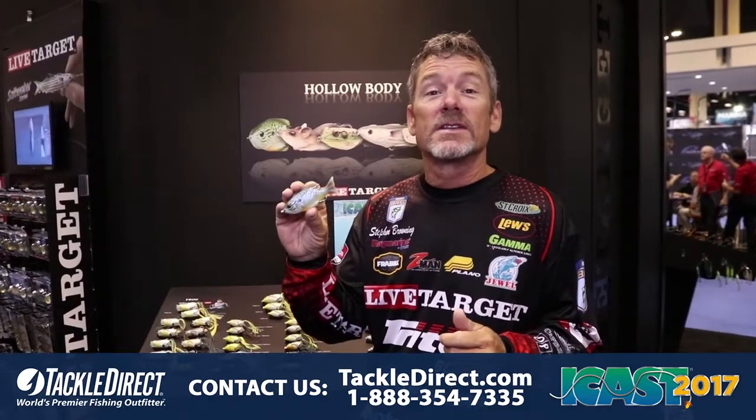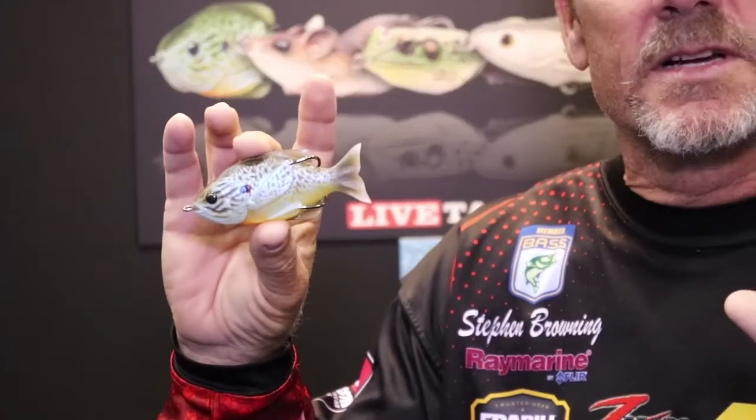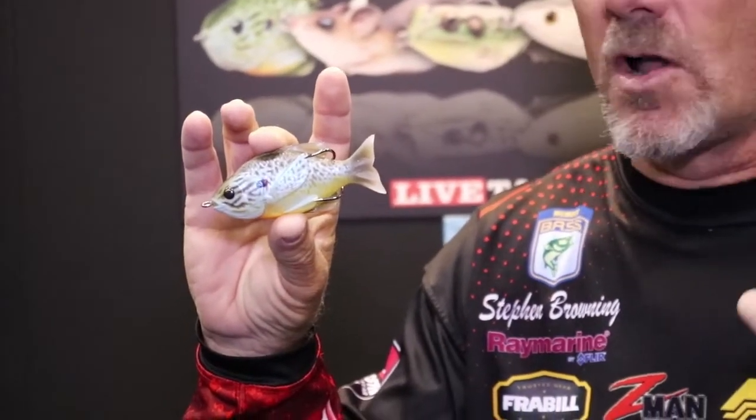I want to show you guys a new addition to our Hollabelly Sunfish. We've listened to you — bigger is always better, and we believe you as well. This is our new Hollabelly Sunfish. It's actually a 100 series, which is about 4 inches long.